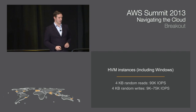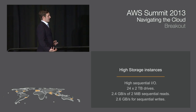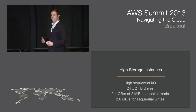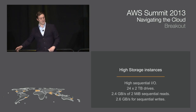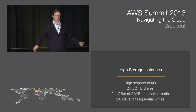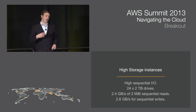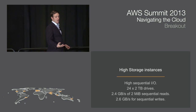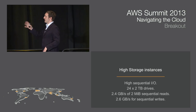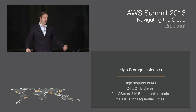For high sequential IO, we have a high storage instance built with data warehousing in mind — specifically for very large numbers of concurrent parallel queries. These come with 24 two-terabyte drives on the back end, allowing you to scale query access across 24 spindles for much higher levels of parallelization. You can get 2.4 gigabytes per second of two-megabyte sequential reads and 2.6 gigabytes per second for sequential writes. This is what Amazon Redshift, our data warehousing service, uses on the back end. We make it available on EC2 for anyone who wants to use it for anything else as well.